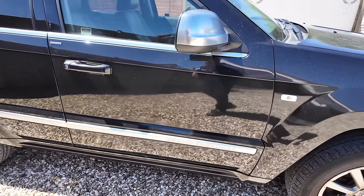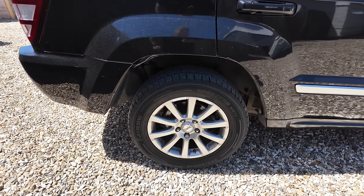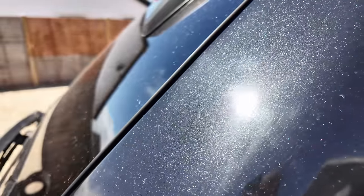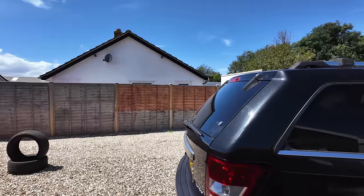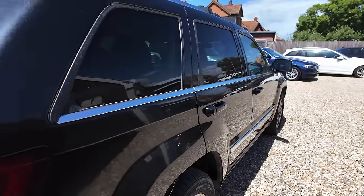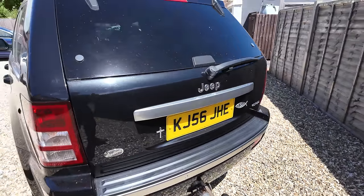We've got a Nexen Radian HTX on the front with absolutely loads of tread. Bodywork all looks in pretty good condition. We've got Grand Cherokee on the door and then the Limited Edition badge there. We've got a Jinyu Cross Pro — again loads of tread. Not premium brands we're looking at here, but they are in good condition. The paintwork is actually really nice — it's got a real nice metallic flake in it. Very dusty right now because the beach is just over there, but you can tell this car has been loved and looked after.